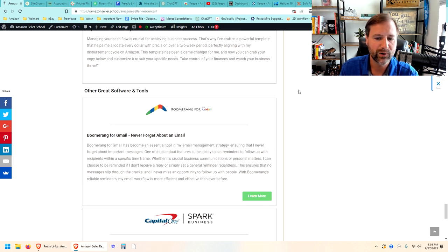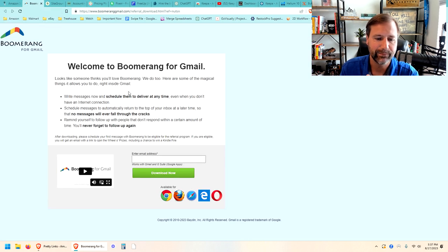Boomerang for Gmail is one of the reasons we use Gmail. Boomerang lets you schedule emails to come back — for example, if you send an email to a supplier, you can set it so that if they don't reply within three business days it brings that email back to your inbox so you don't forget about it. You can also schedule emails to send later. It works really well for not losing track of emails you've sent without a reply. It's an awesome little plugin for Google Chrome, with versions for Outlook, Firefox, Safari, and Opera as well.